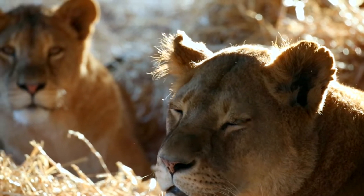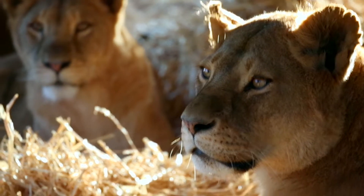Here at Kolmardens Zoo we presently keep a pride of 13 lions and we recently started training the recall behavior. Today we're going to show you how it works.